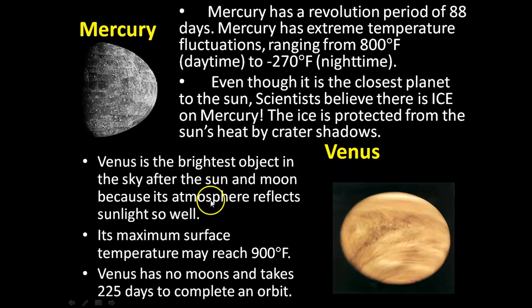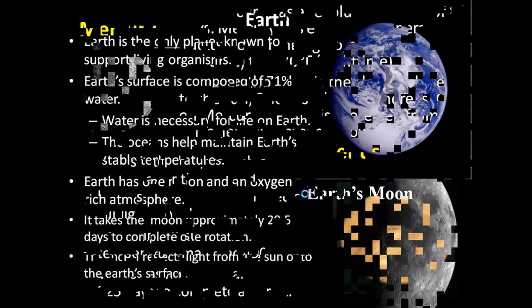Venus is the brightest object in the sky after the sun and moon, because its atmosphere reflects sunlight so well. Venus has no moons and takes 225 days to complete an orbit. Venus's temperature may reach 900 degrees Fahrenheit.